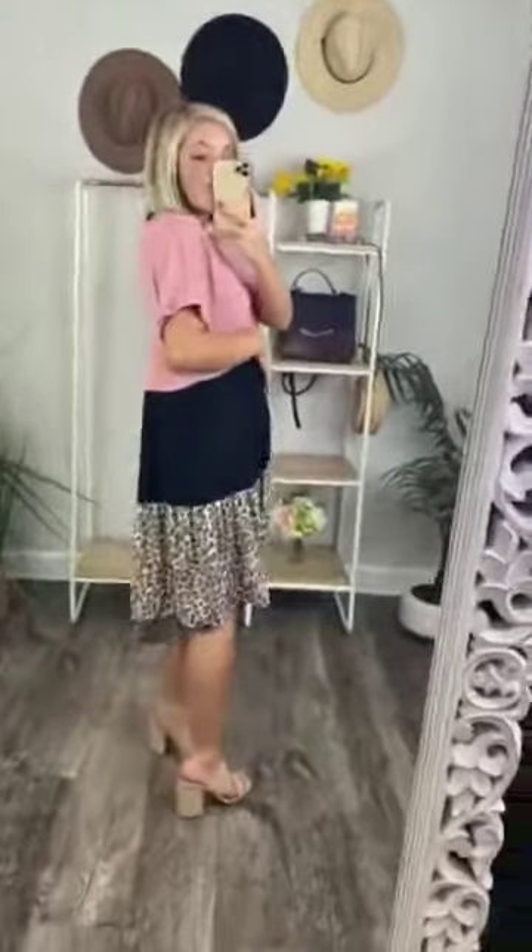It is a mix of polyester and spandex, so it has a lot of stretch to it too. It's a very good length. I'm 5'2", and it hits me right at my knees. On our taller girls, I do not feel like this is going to be too short on you. It is a little bit longer in the back than it is in the front, which is awesome. Totally church approved.